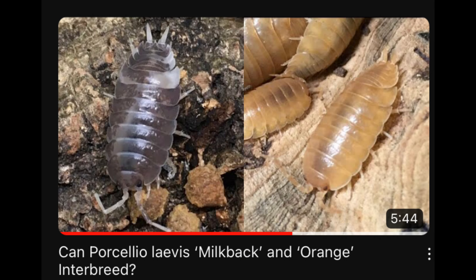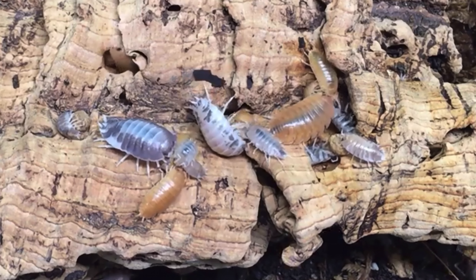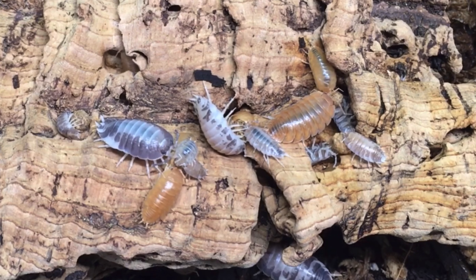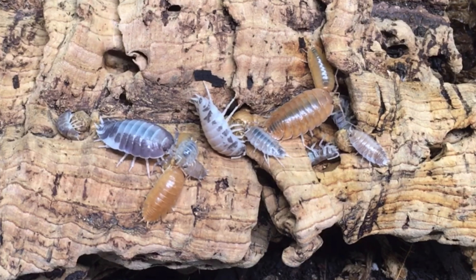Hello everyone, the rest of Aquariumax Pets here. In April of 2021, I posted a video describing the results of an experiment in which I attempted to cross what was then known as Porcelio laevis milkback — which has since been demonstrated not to be that species at all — and what is known as Porcelio CF laevis orange. I was not able to find any evidence that the two could cross. They lived together for about seven months and did not cross at all, which makes sense considering what we know now.